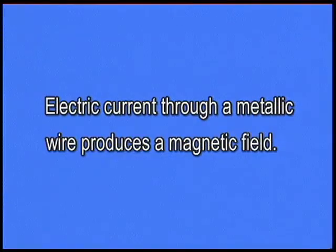So what can we conclude from these observations? We may say that a current carrying wire behaves like a magnet, or that electric current through a metallic wire produces a magnetic field.